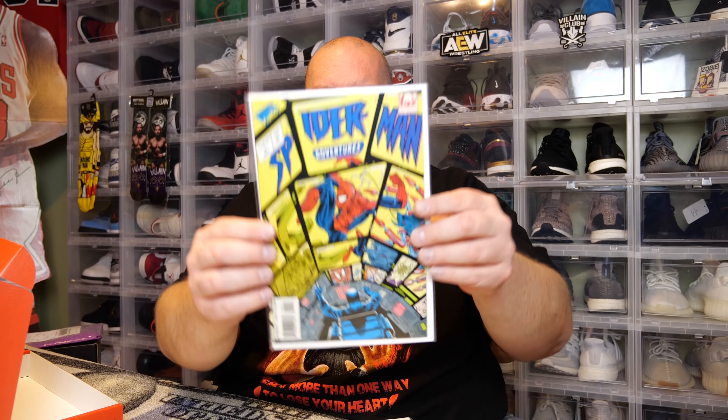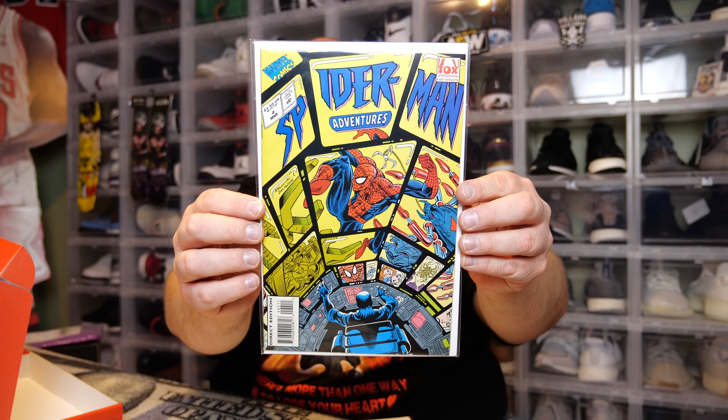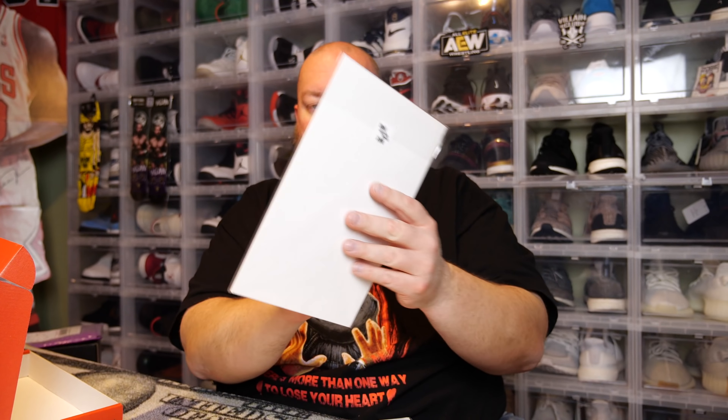Comic number four — Spider-Man Adventures number four. I don't see a date on it — it's a buck fifty so it's a little bit older, maybe a few years ago. This is the Fox Kids Network Marvel Comics. Spider-Man Adventures number four — that's a cool one.